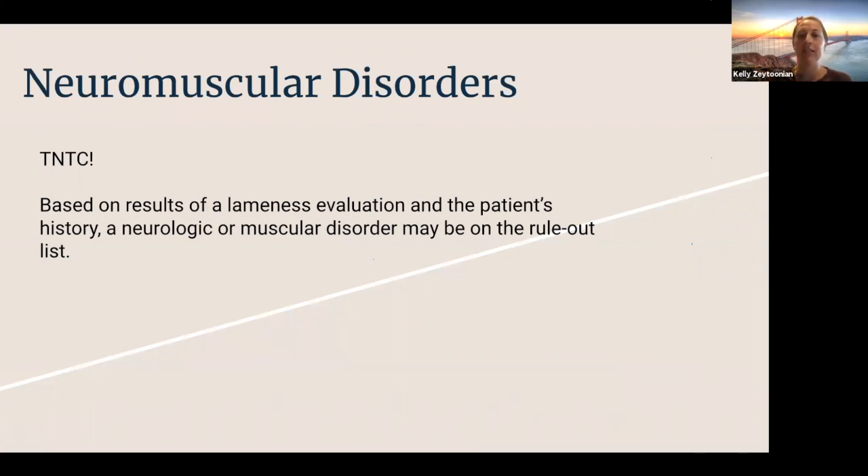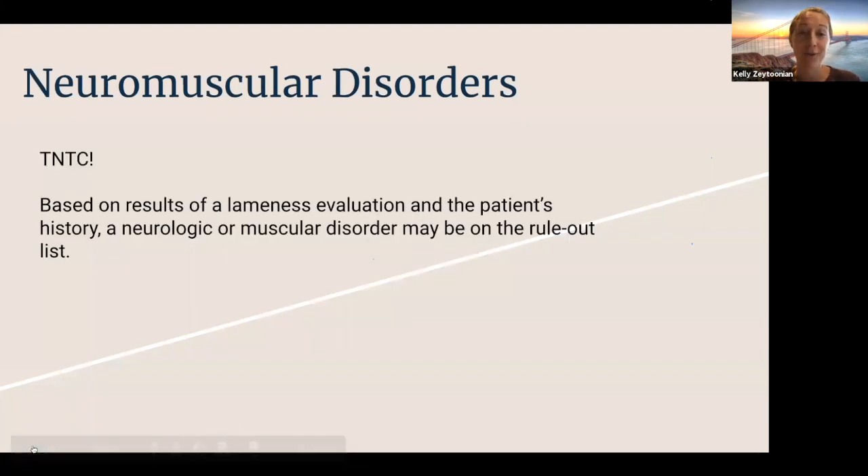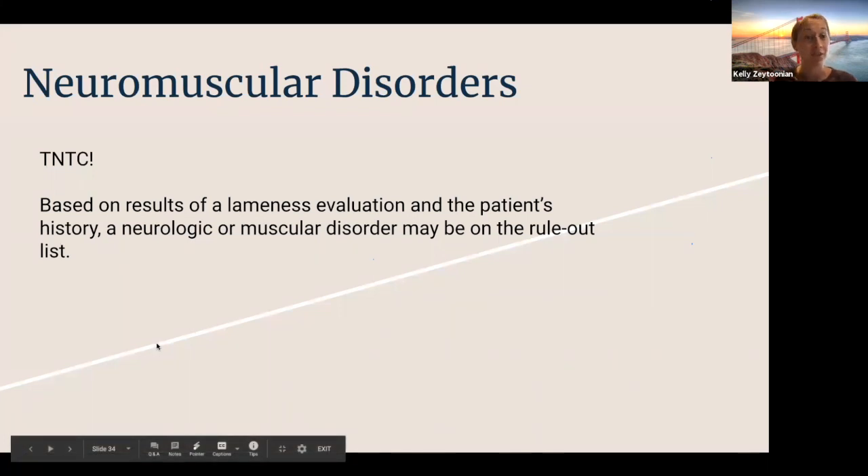The next topic is neuromuscular disorders. In veterinary and human medicine there is a term TNTC — too numerous to count — and that applies here. We could do a whole presentation just on these disorders. We're typically called out because of performance issues or concerns of lameness, but sometimes those concerns, after we've gone through the entire lameness exam and ruled out the musculoskeletal problems we've already discussed, lead us to consider a neurologic or neuromuscular disorder as the cause. At that point our lameness exam might shift to more of a neurologic exam.